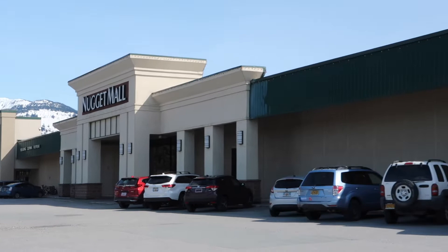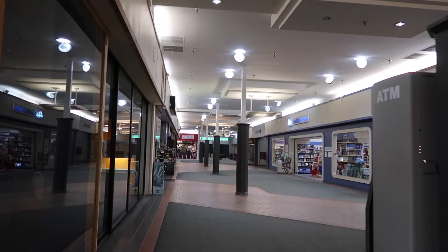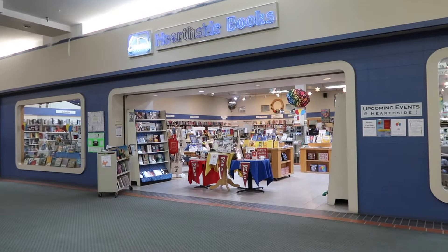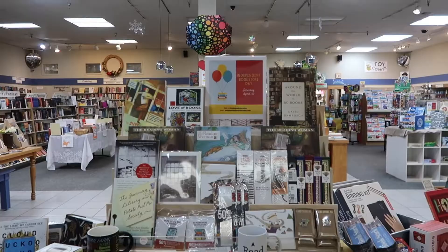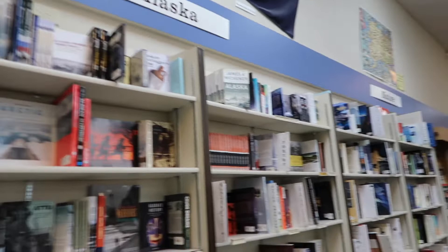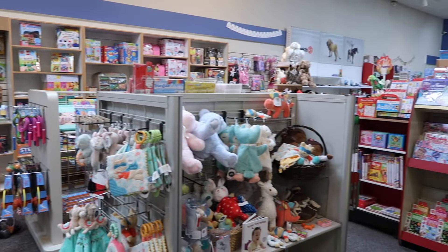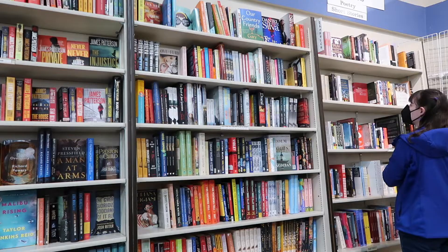Being out of the touristy area of Juneau, the outside of the Nugget Mall isn't very exciting, and the inside hallway is kind of dim. But Valley Hearthside Books is bright, happy, and big. Filled with books, toys, games, notebooks, and other bookish odds and ends, this is my go-to bookstore, mostly because of its location.